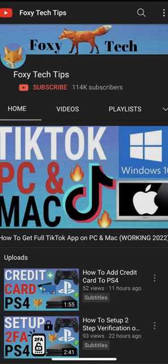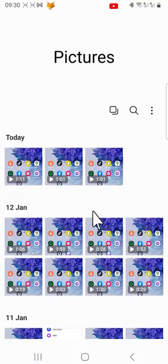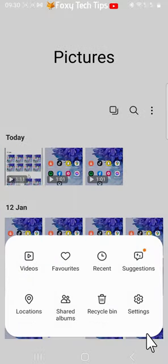When you delete photos and videos from your phone's gallery, they are not fully deleted but are moved to a trash folder. They will be kept there for 30 days and will then be permanently deleted. If you want to permanently delete them immediately rather than waiting for them to automatically delete, here is what to do.